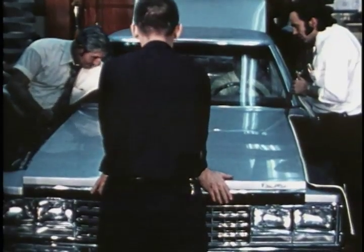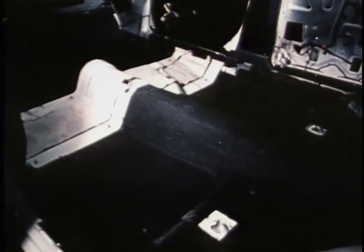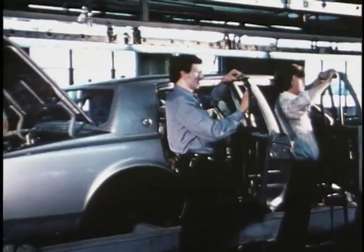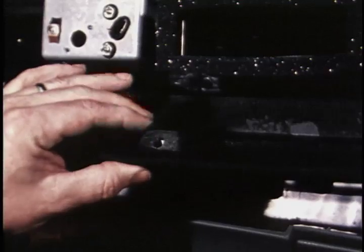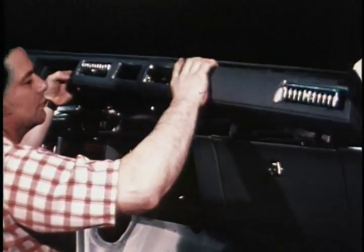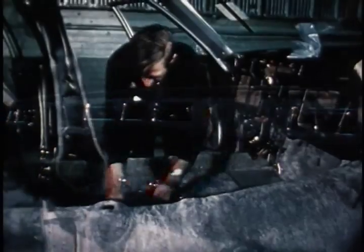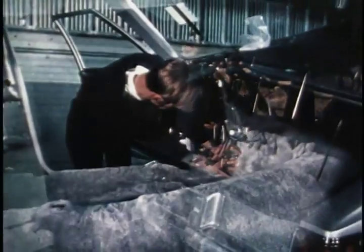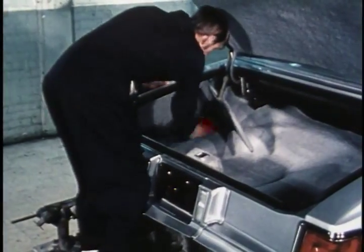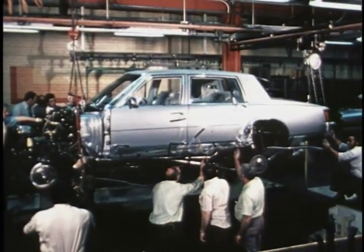Special attention has also been given to ensuring quiet operation. Soundproofing materials have been generously applied to many areas of the body. Soft weather seals properly placed aid in hushing wind noise. The foam-filled undersurface of Seville's instrument panel cover is part of a careful design that helps prevent vinyl-to-metal squeaks. Carpeting is one piece over the entire passenger compartment floor, and the trunk is fully lined with carpet, including the lid — another sign of Cadillac craftsmanship.